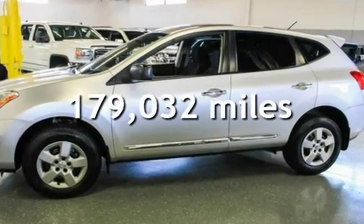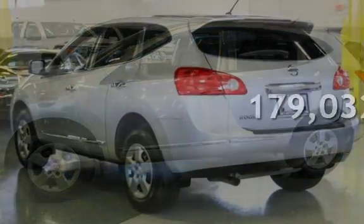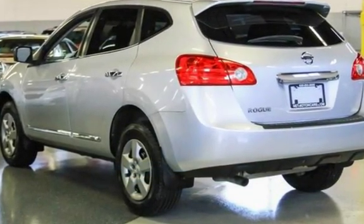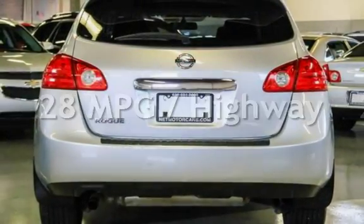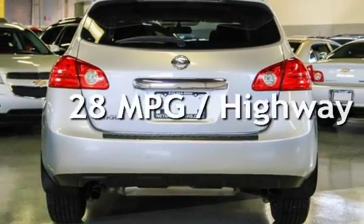This Nissan has less than 180,000 miles on the odometer. Estimated fuel economy for this vehicle is 22 miles per gallon in the city and 28 miles per gallon on the highway.